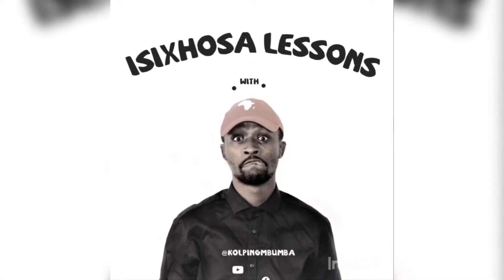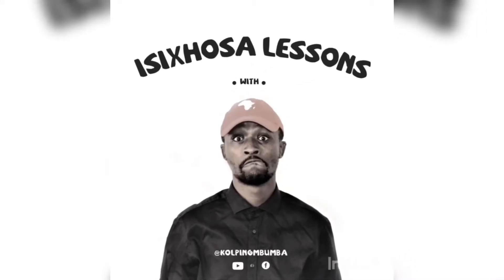Welcome to your Isixhosa lessons with Kouping Mumba! Welcome back to your Isixhosa lessons. Today's word is Obulongwe. Obulongwe.